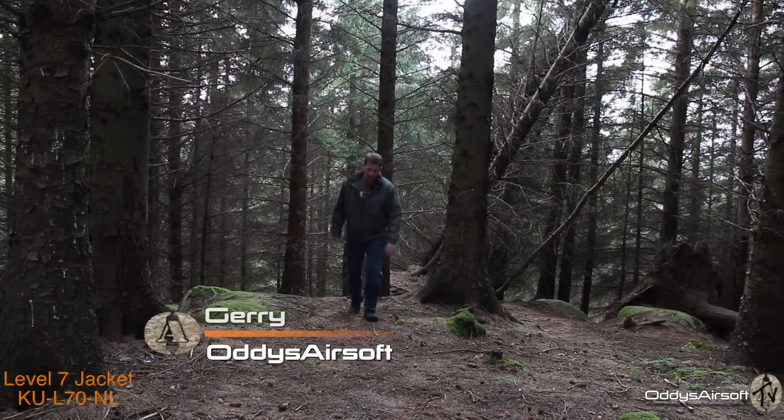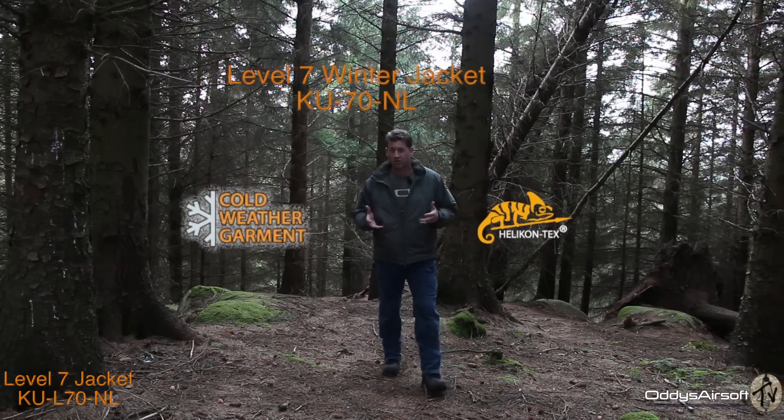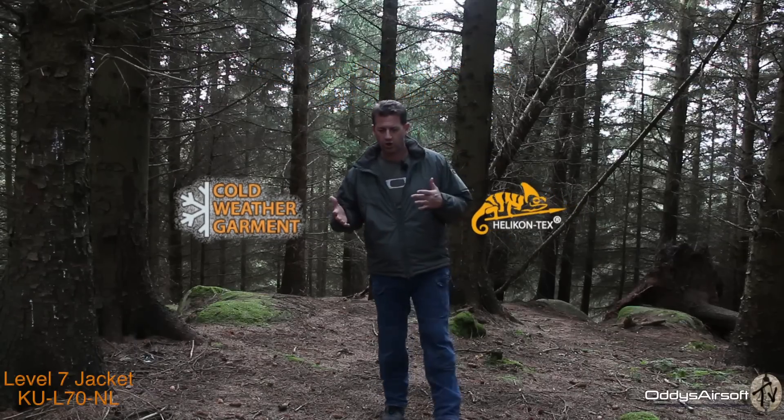Hey, welcome back to Audi's Airsoft. Today we're going to have a look at this. This is from Helicon Tex and it's the Level 7 Extreme Weather Outer Jacket.